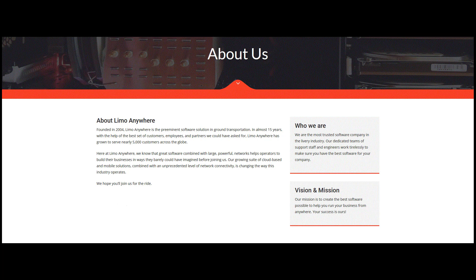Limo Anywhere started in 2004 with the goal of providing affordable business management tools to small to mid-sized operators in the livery industry. Since inception, we've grown to nearly 5,000 operators, both large and small, in 60 different countries.